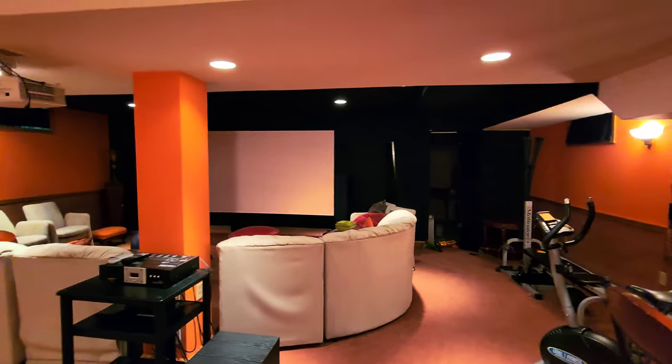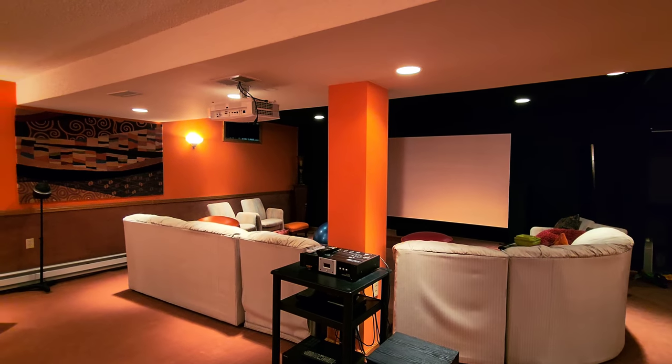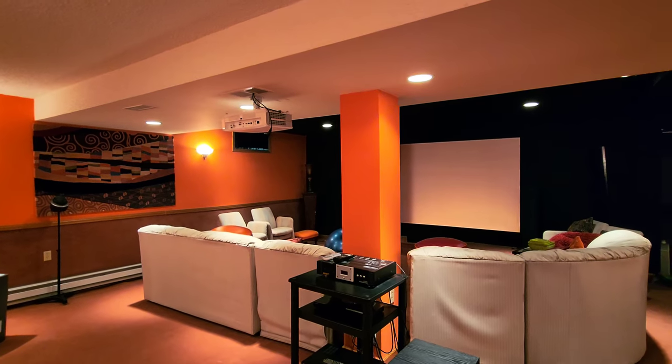That's the Luxini screen, 123 inch borderless. And that's the Optima UHD 60 projector.